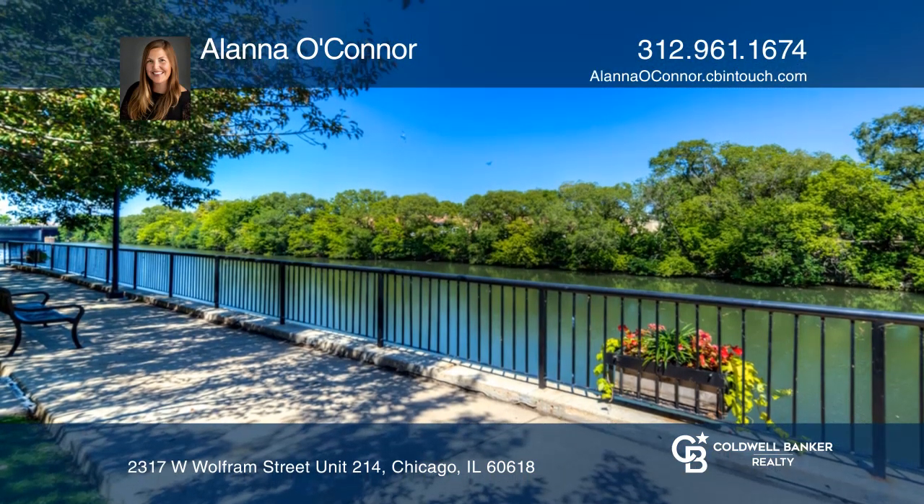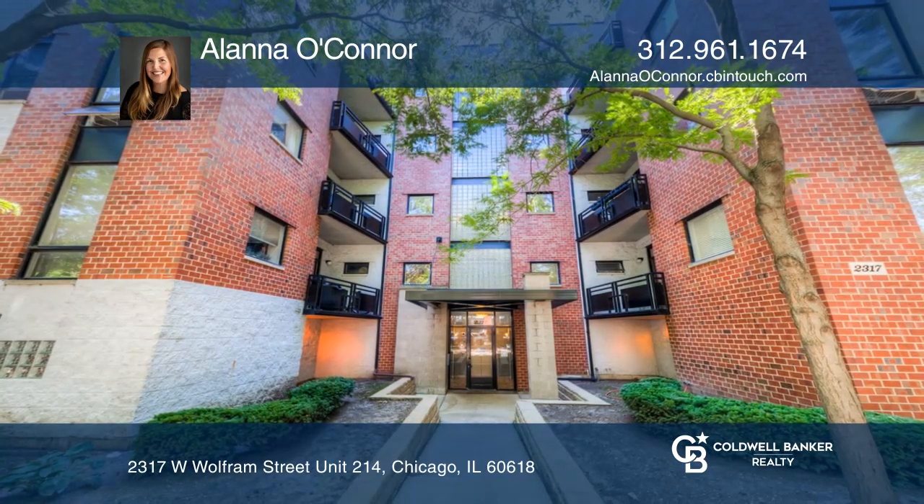Alana O'Connor is ready to give you the keys to your dream home. Give her a call today.